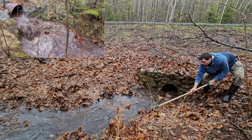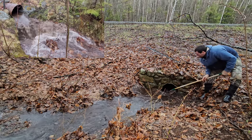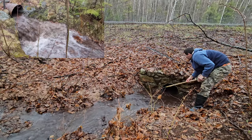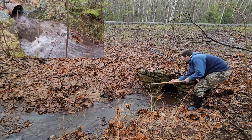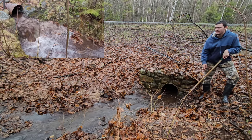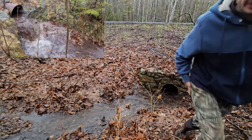That water dropped fast. Fantastic. Look at that — self-dredging! That was really cool, beautiful.